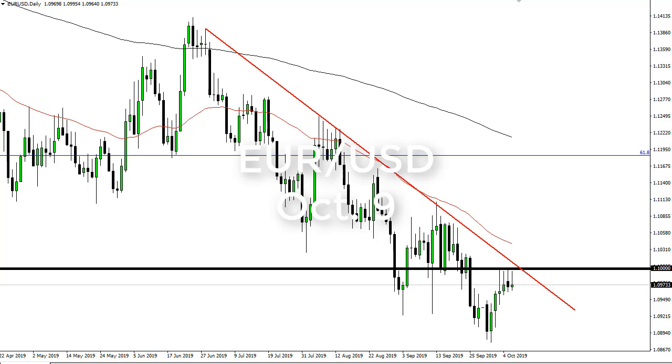From FXEmpire, this is Chris taking a look at the euro dollar. You can see that we have failed to keep our rally going. 1.10 continues to be very resistive, and I think the market is going to continue to see this downtrend through 1.09.